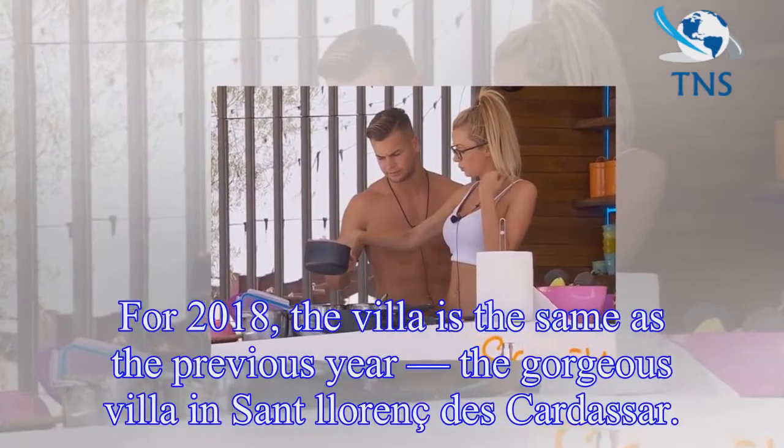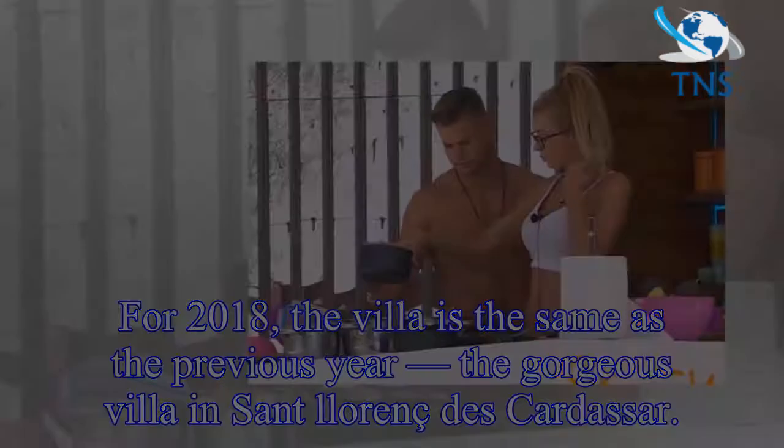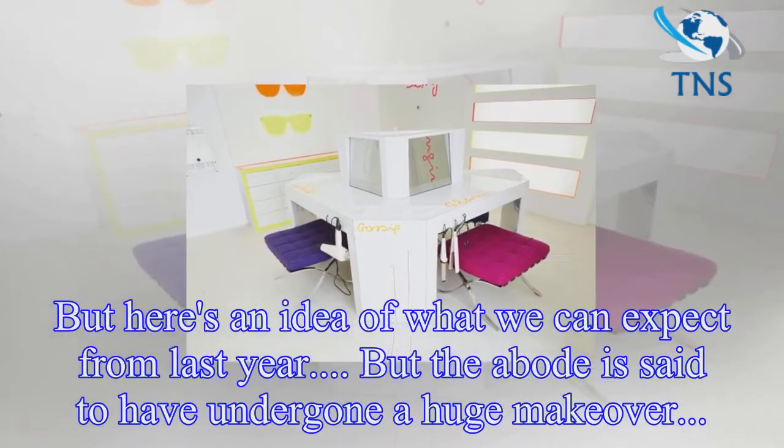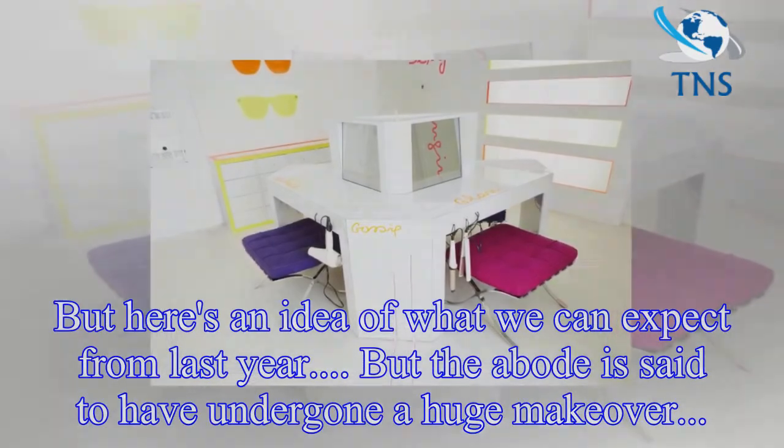For 2018, the villa is the same as the previous year — the gorgeous villa in Santanyi. But the abode is said to have undergone a huge makeover.